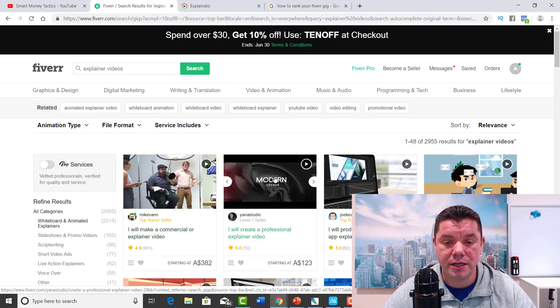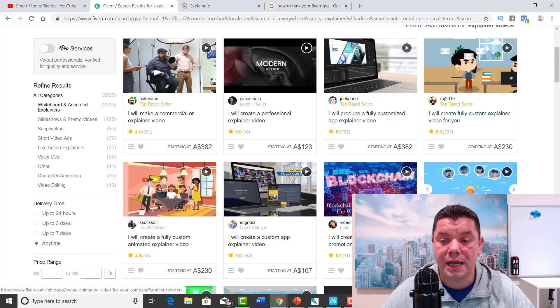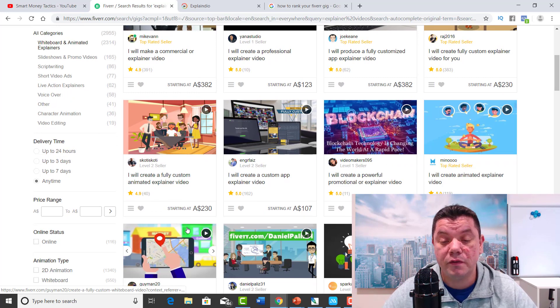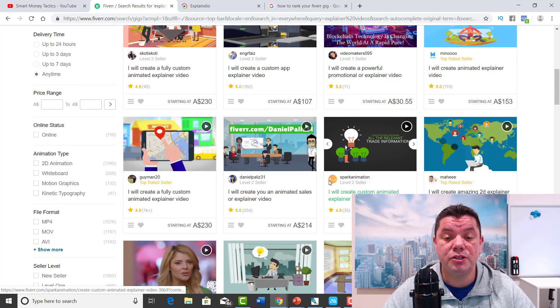So why explainer videos? If you scroll down here, you can see that pretty much everyone on Fiverr has a lot of reviews, and that means there's a lot of work with explainer videos. You can also notice here a price of $230 — 'I will create a full custom animated explainer video.' Pretty much these guys could do this in a day because a lot of the stuff they have is already pre-made and they just on-sell it. If you have anything specific that you want changed, they will charge a lot more money.